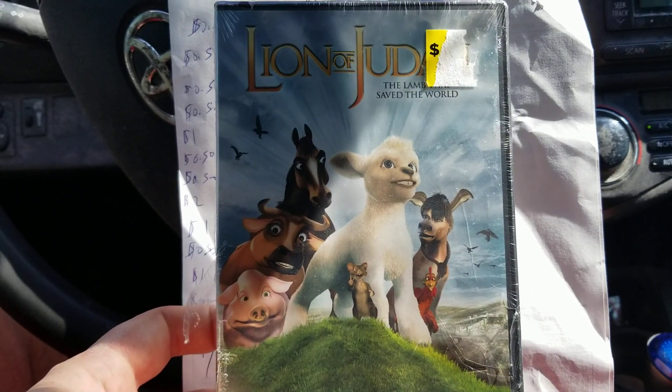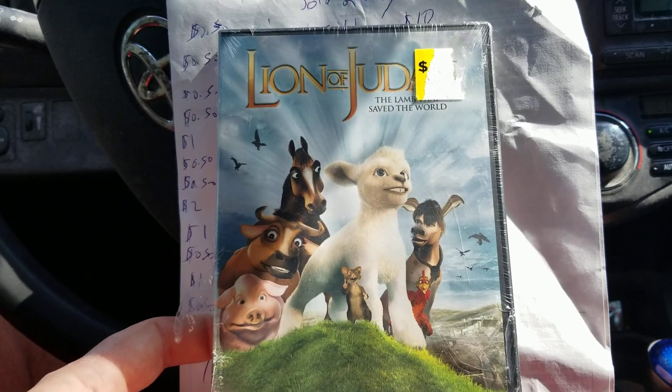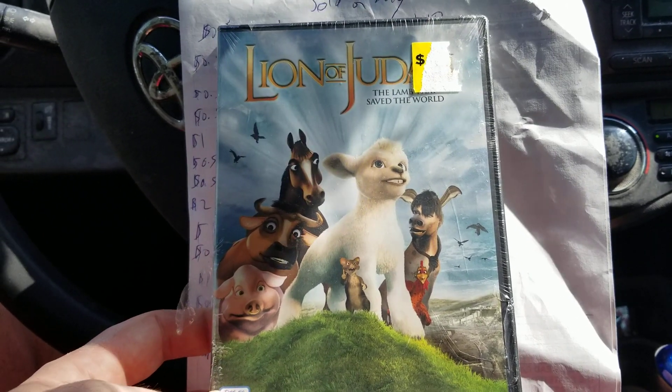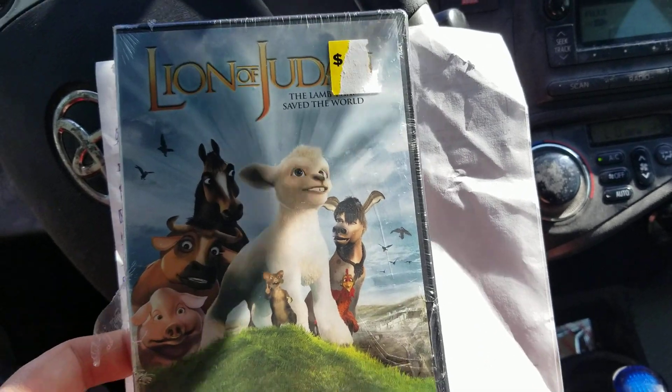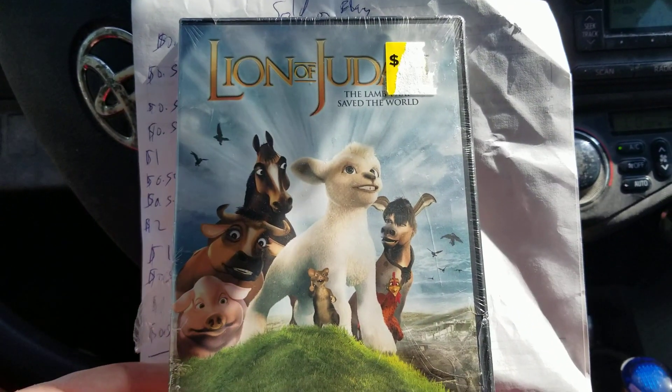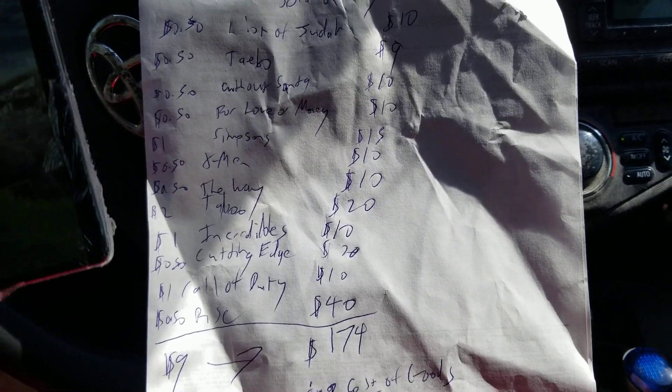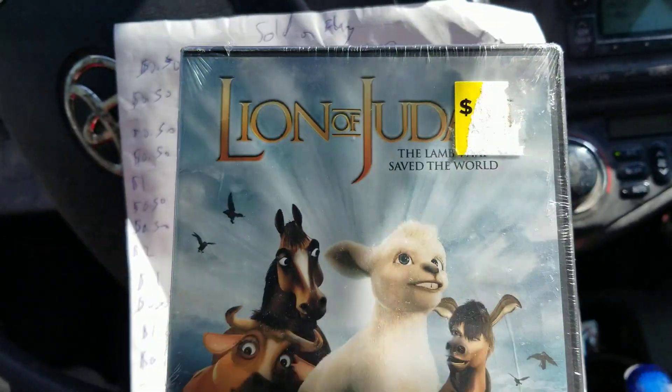Hey guys, this is Jeff here from eBay Attic. Today I'm going to show you guys a what sold video, where I'm going to show you how I turned $9 into $174 in sales on eBay over the weekend. I'm going to have this cheat sheet here with me, so I have everything written down of what it sold for and what I paid for it.